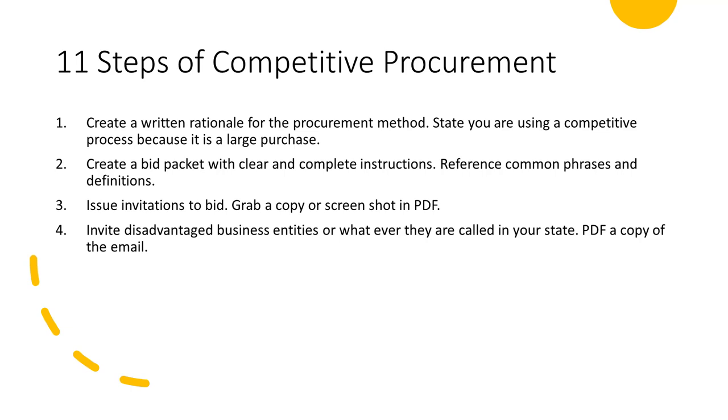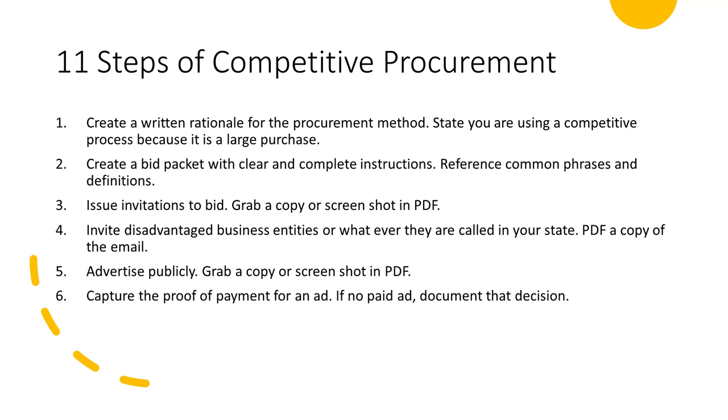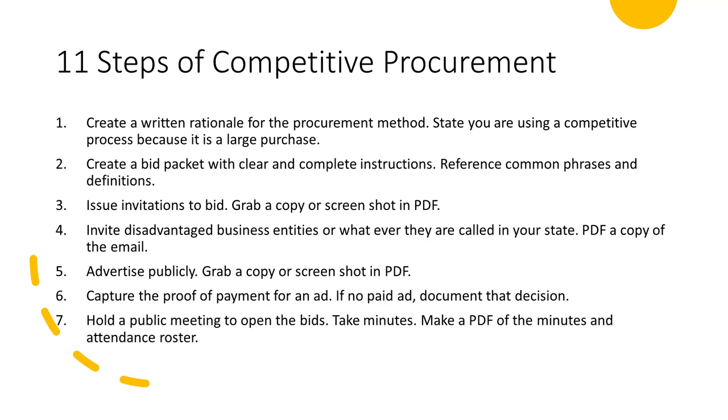Grab a copy of that email in PDF. Step five: advertise publicly. Grab a copy or a screenshot in PDF. Step six: capture the proof of payment for an ad. If no paid ad, state that — in PDF, of course. Step seven: hold a public meeting to open the bids. Take minutes, make a PDF of the minutes and the attendance roster.